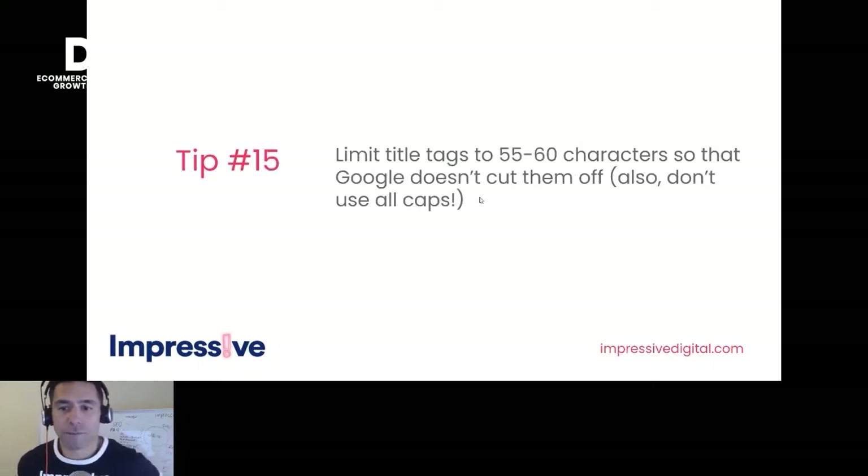Tip fifteen: limit title tags to 55 to 60 characters. When writing that copy, use as much of that SERP real estate as possible, but no more than 60 characters or Google is going to cut them off. Also, don't use all caps — people don't like to be shouted at, but it's surprising how often you see all caps in the SERP.